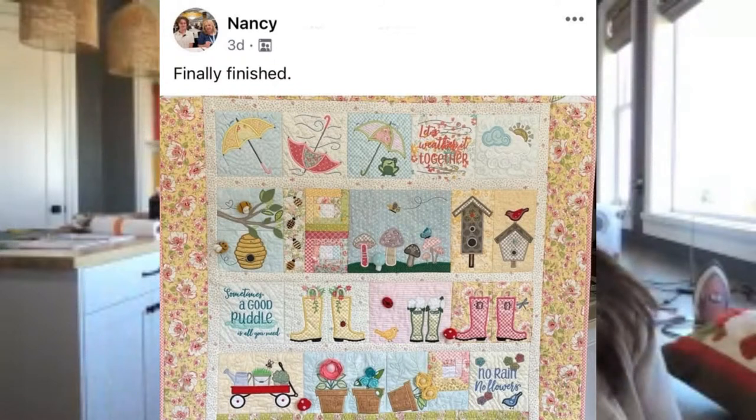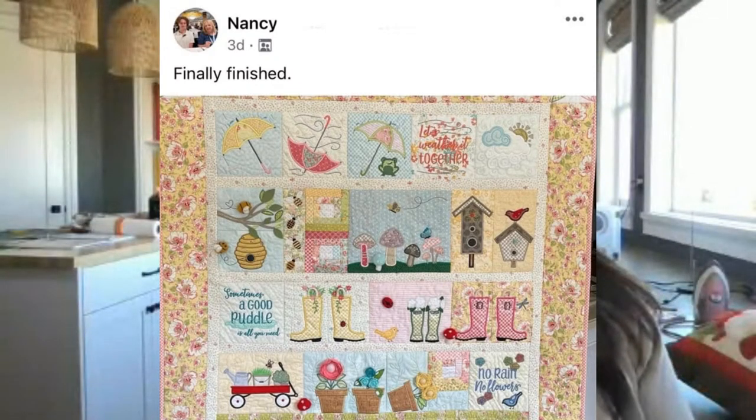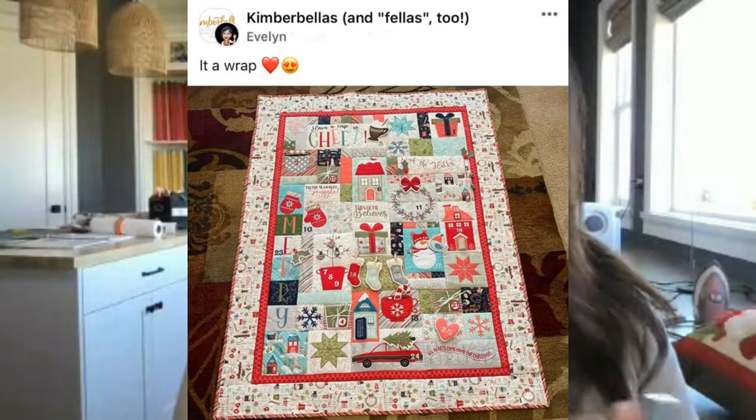This one just took my breath away because of the yellow. That was Nancy — it's beautiful. I absolutely adore the colors used: pretty pastels, soft buttercream yellow, just so pretty. This is Spring Showers and it's not too late to get that either. Look at the mushrooms — they're pink and gray, oh my gosh so sweet. Love everything about it.